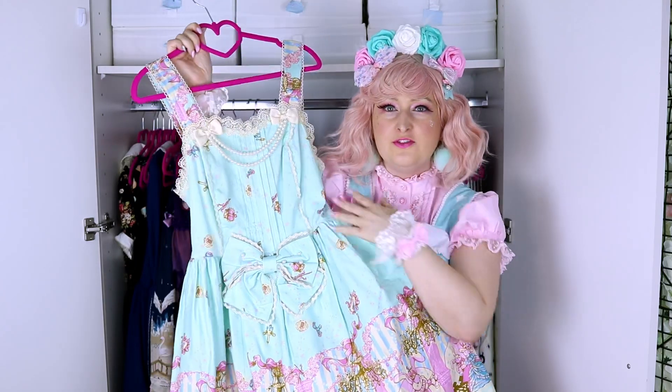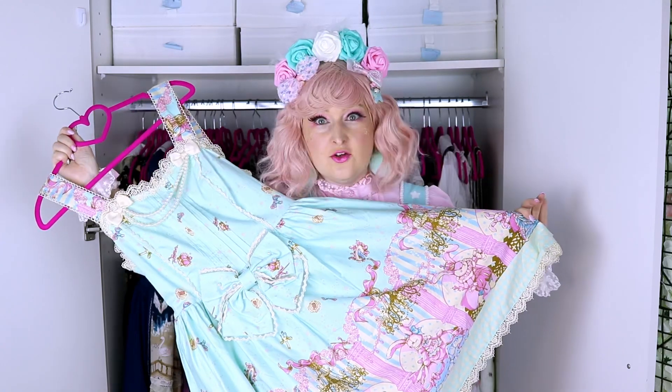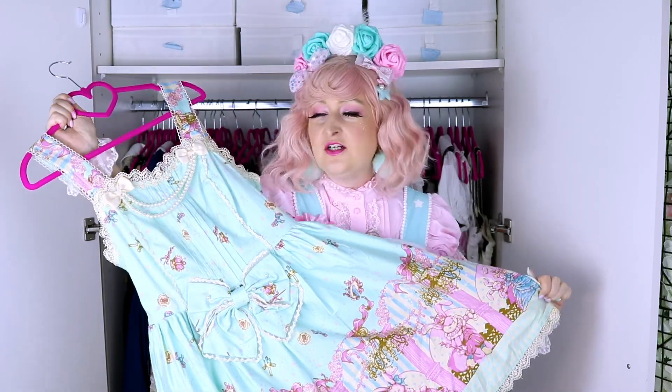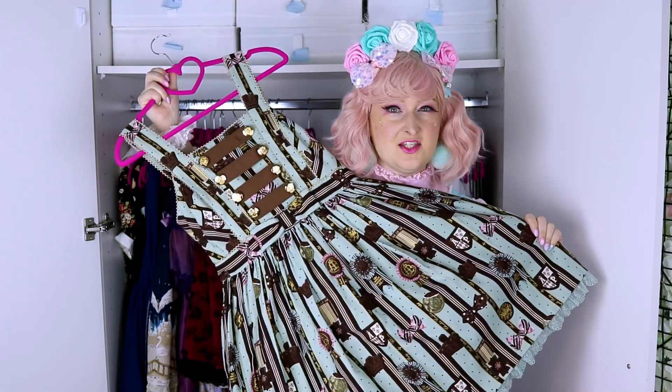This is Cinderella Bunny from Bodyline. This dress was maybe 25 dollars and it's super nice. I really like all the detailing and everything. It's my first mint dress — I don't know if this is what started my love for mint dresses or not, but I really like it.